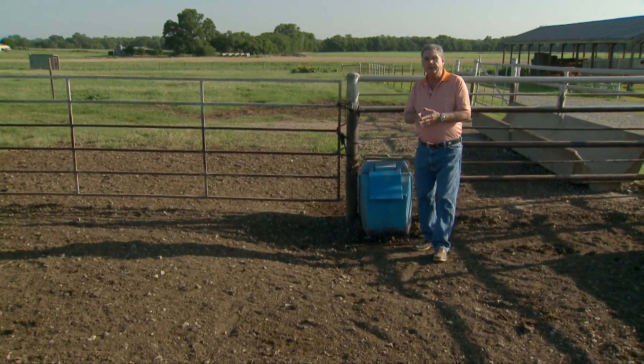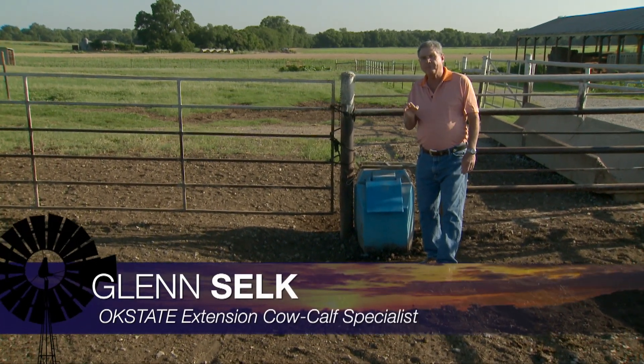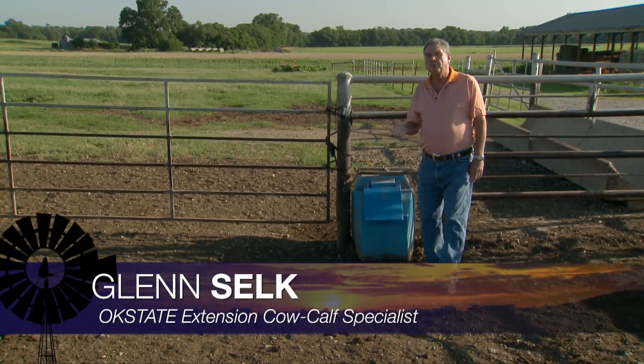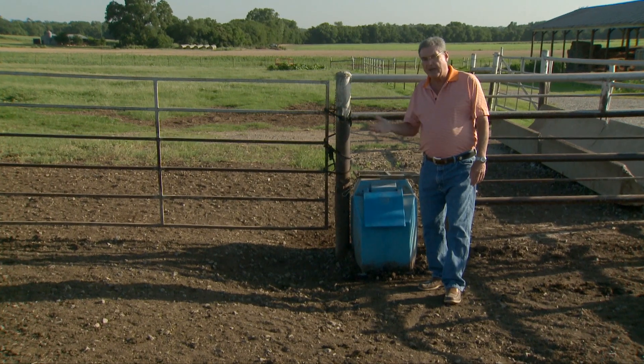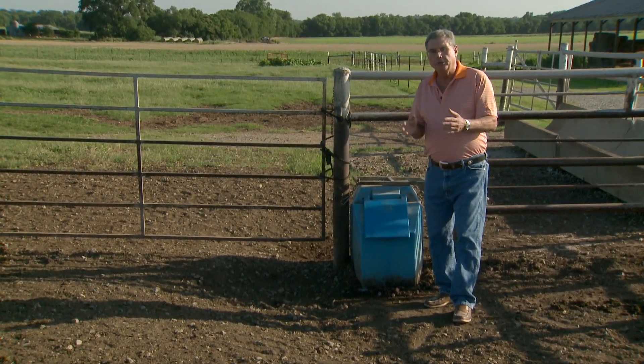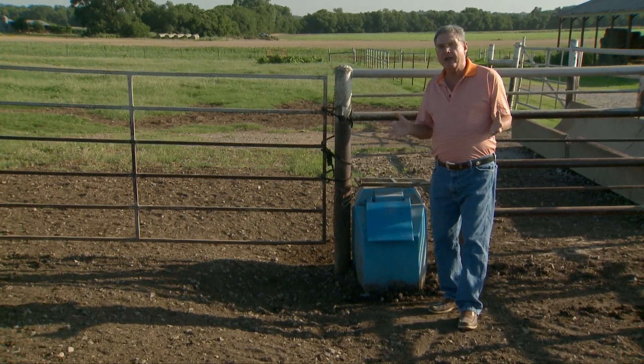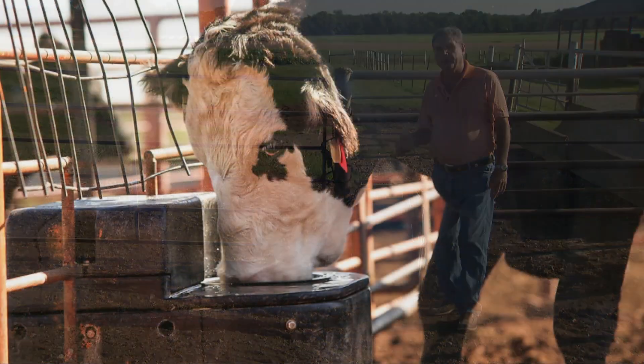As we begin to reach the real hot days of an Oklahoma summer, it's important for cow-calf producers to remember that perhaps the most important nutrient that cattle need is water. How much water do we have to make sure that we have available for a cow-calf herd here in an Oklahoma summer?